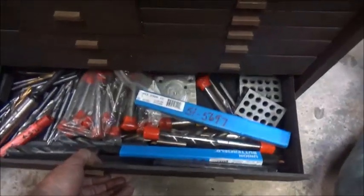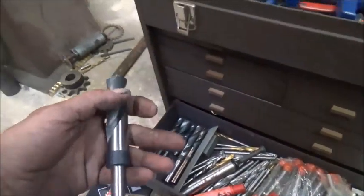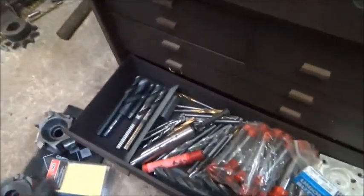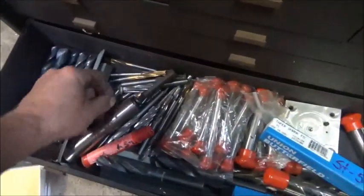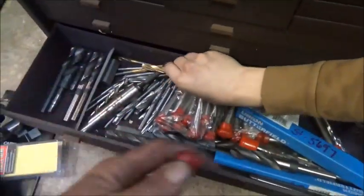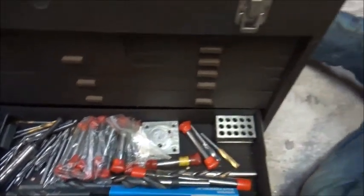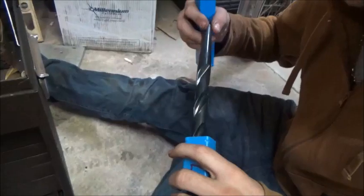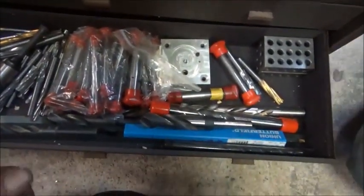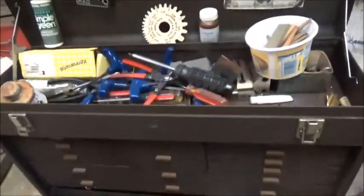Last drawer. Gauge blocks, drill bits — looks like up to about seven-eighths. That was a seven-eighths bit? Brand new. It's a tapered shank. Looks like it's Morse taper too. It's a nice little bit. A lot of new bits and stuff in the bottom. I think I got really lucky on this deal. Like I said, I gave $150 for the entire setup.